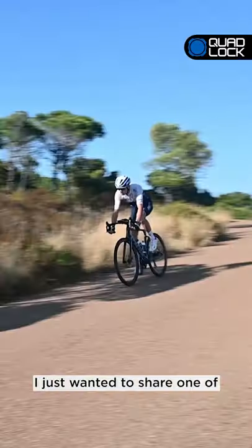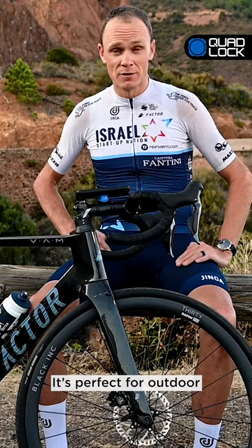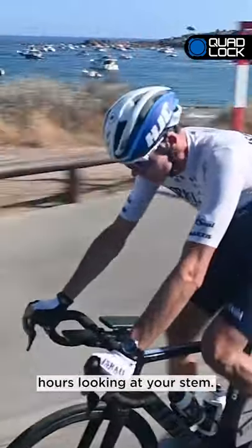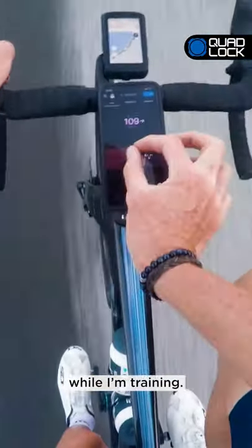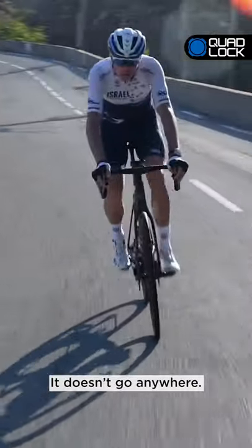Hey guys, Chris Froome here. I just wanted to share one of my favourite products with you. It's called Quad Lock. It's perfect for outdoor and indoor training, especially when you spend hours looking at your stem. I love having my phone easily accessible while I'm training. It's so easy to connect — you just twist and click it into place, it doesn't go anywhere.